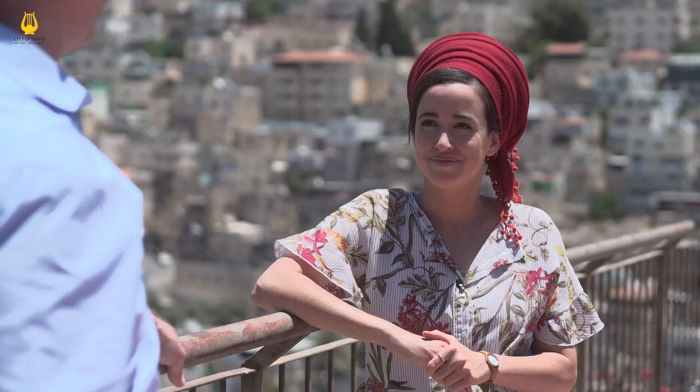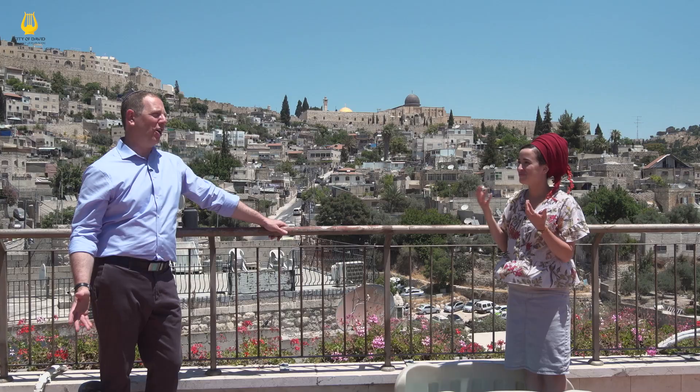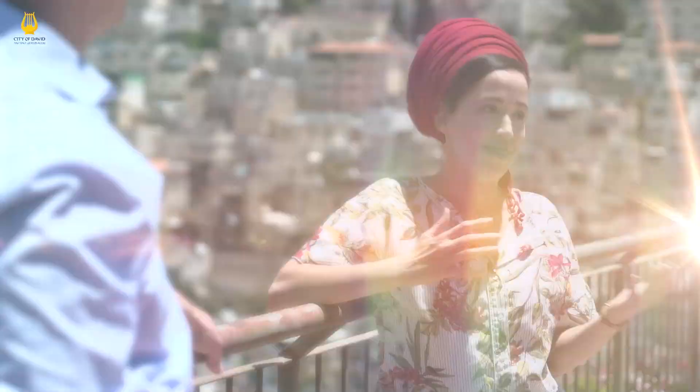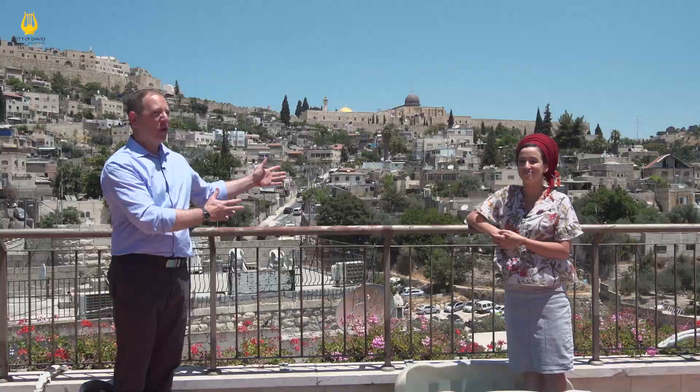We also saw the Byzantine shuk, which is a great shuk and you should definitely check it out — but here, when the pilgrims would go into the pool, they would then ascend an ancient pilgrimage road that we've uncovered here, leading up to the Temple. On the sides of that road we find ancient stores — that is probably where you would have gotten your falafel 2,000 years ago. So we have the Water Gate and we have the actual pilgrimage road.